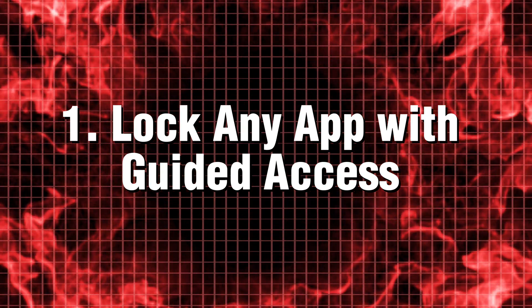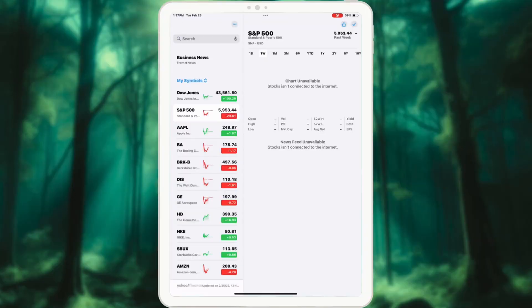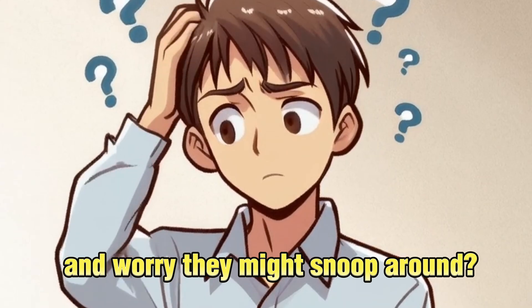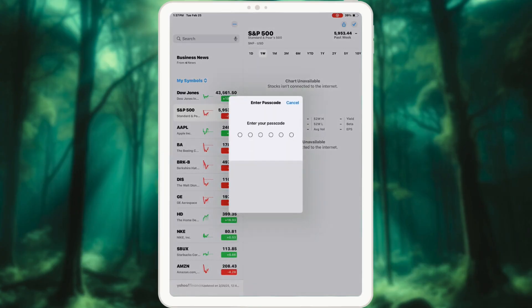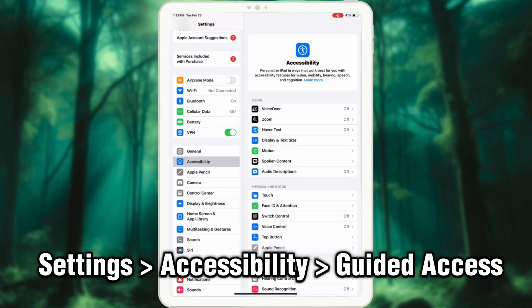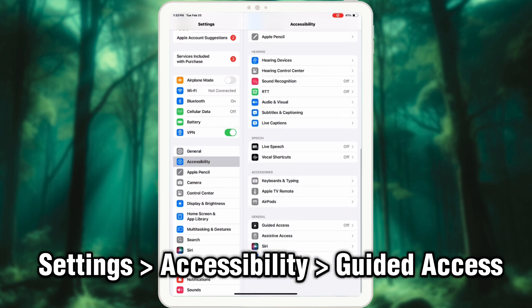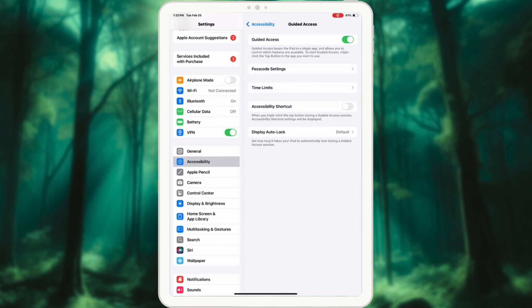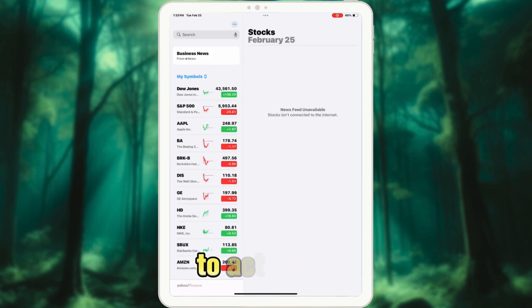Tip 1: Lock any app with Guided Access. Ever let someone borrow your iPad and worry they might snoop around? Guided Access lets you lock your iPad to a single app. Just go to Settings, tap on Accessibility, select Guided Access and enable it. Then triple press the power button to activate it.